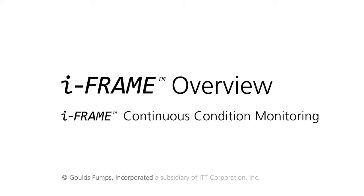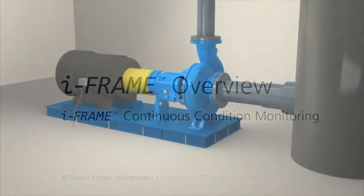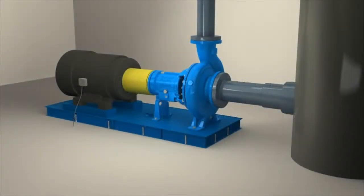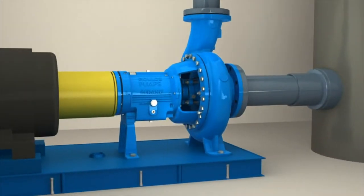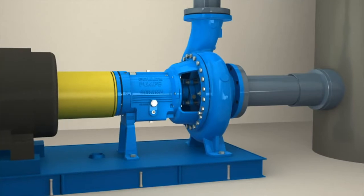We are a recognized world leader in the design and production of centrifugal industrial process pumps. We continue to develop innovative products to help our customers keep their processes running strong. The Goulds 3196 iFrame is another example of how we help our customers make their processes better.